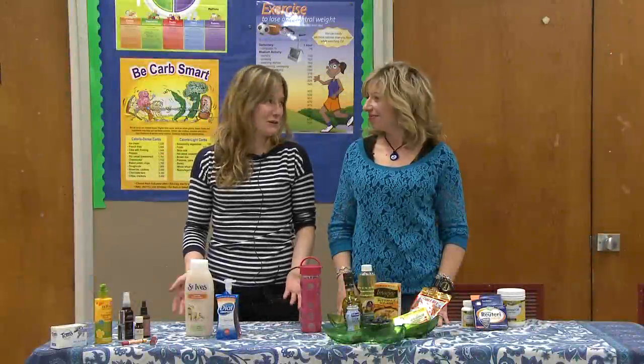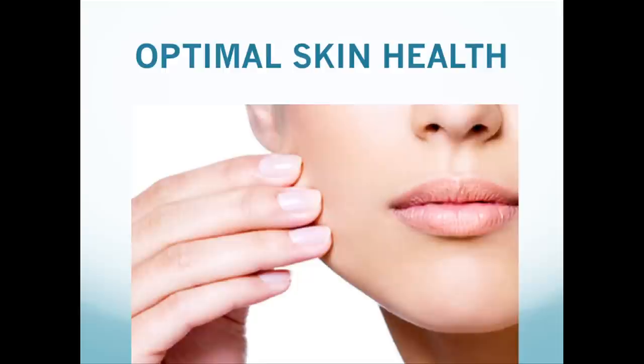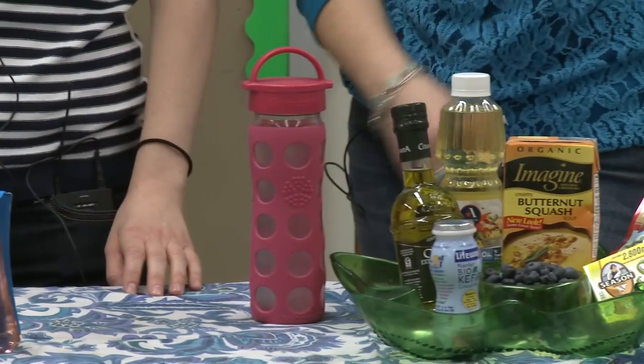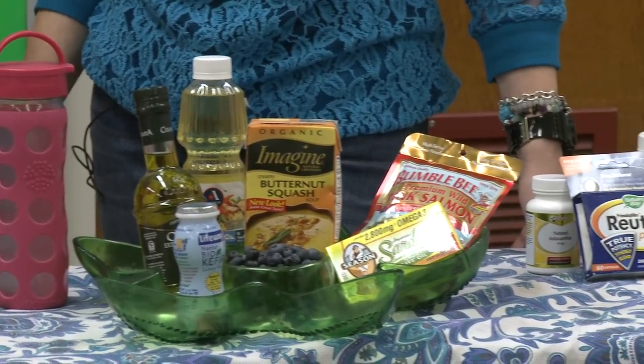Hi everybody, welcome. It's our spring break — here we are waiting for warm weather, ready for some sun and vitamin D. But when the weather gets warmer, we start to think about our skin. So we're going to talk to you today about the things you can eat to make your skin glow and products that you want to avoid. Lana is going to start and tell you about some foods and supplements.